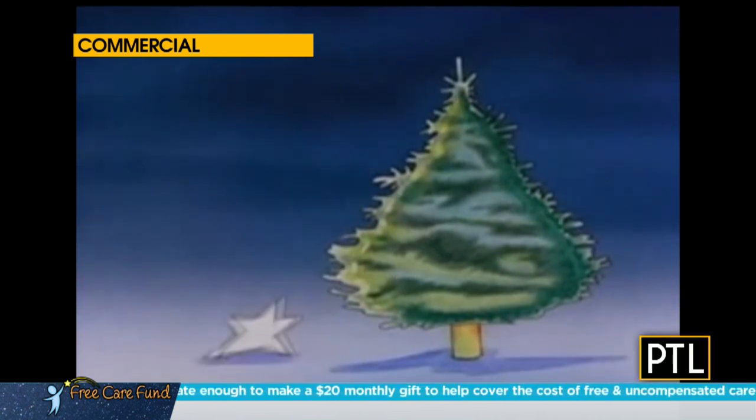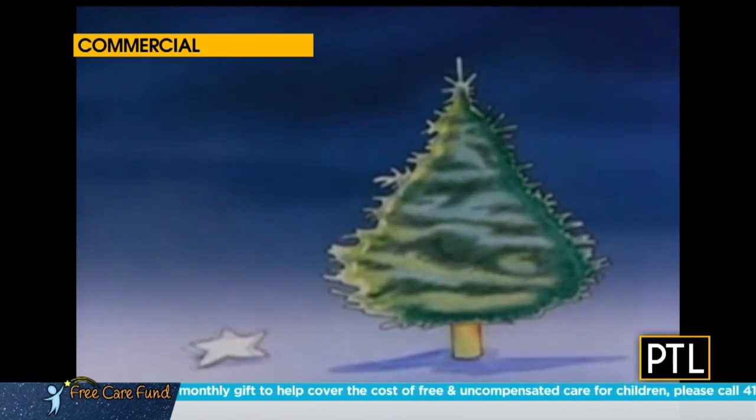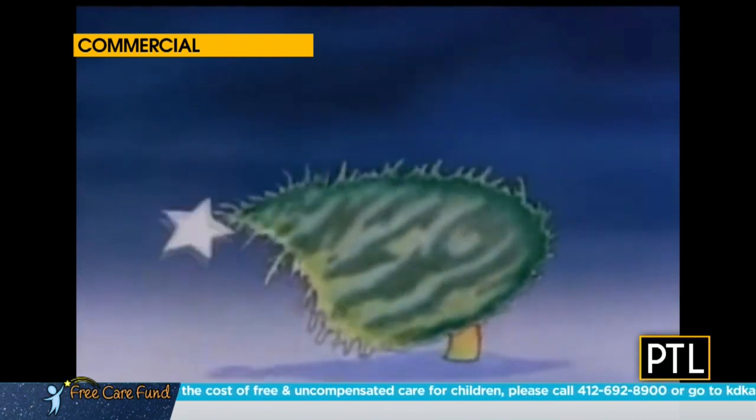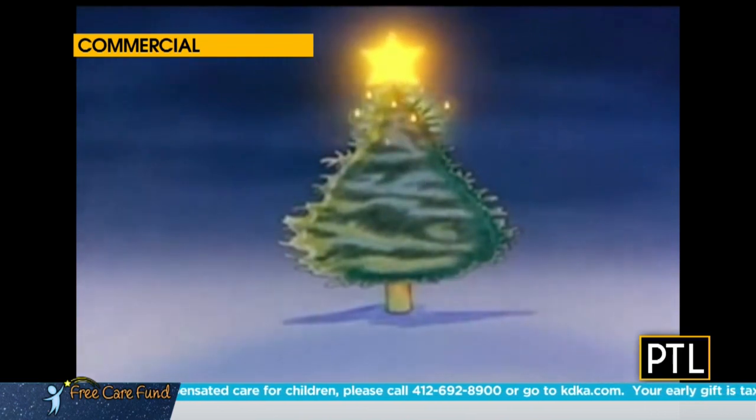Welcome back. Everyone around here knows the Eaton Park Christmas commercial with the Christmas tree helping the little star make it to the top. It's a holiday classic and fun to look back on this Christmas in July week on PTL. Today we're also looking back at some classic toys — David has stepped outside and stepped back in time for a nostalgic look at holiday collectibles.